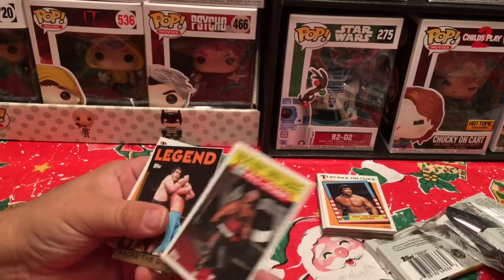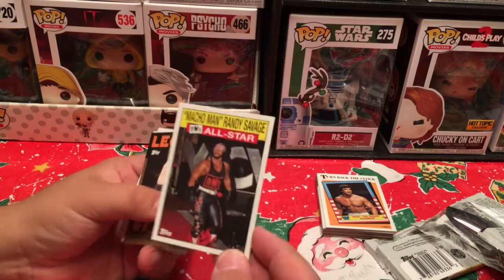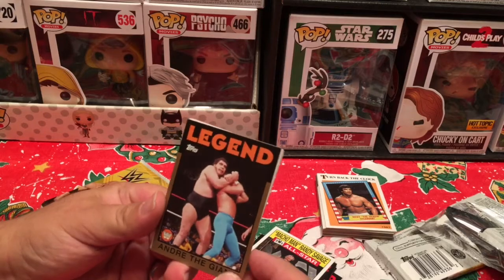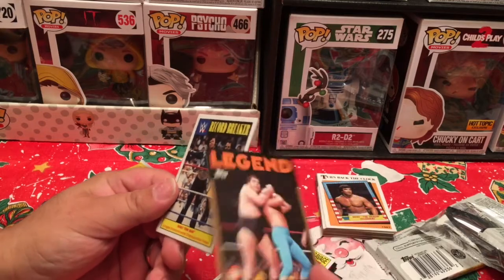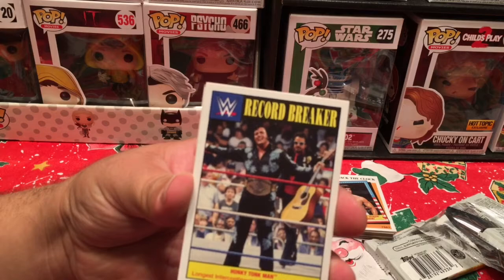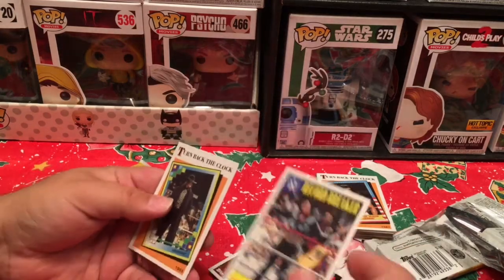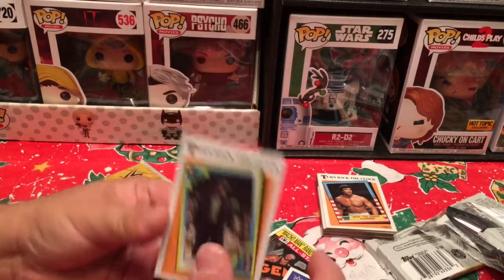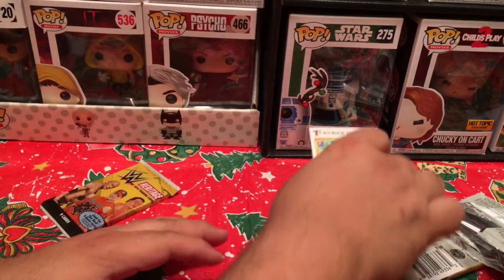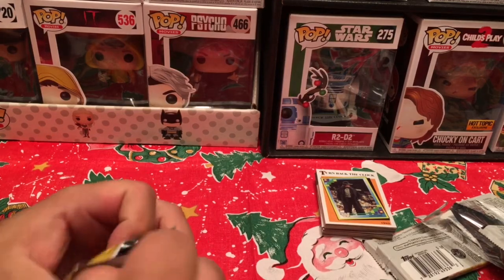Macho Man Randy Savage NWO All-Star — the red and black, the Wolfpack — loved it. Andre the Giant legend card — that's a great card. And the greatest Intercontinental Champion of all time: the Honky Tonk Man, with that title belt — my favorite belt of all time. Turn Back the Clock: Undertaker. We haven't had any doubles of any cards so far — they've all been different. Very cool. On to the last pack.